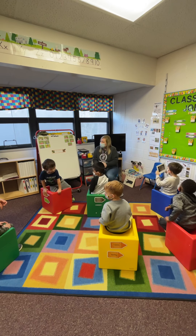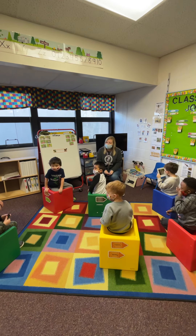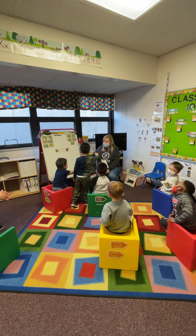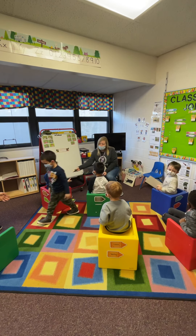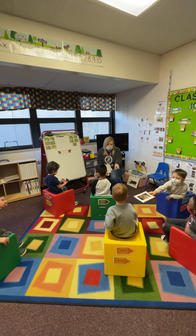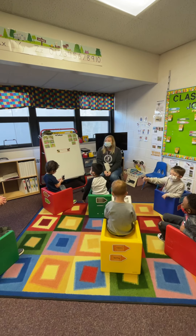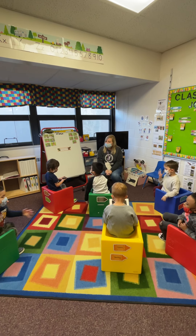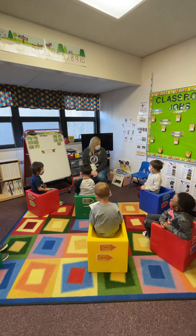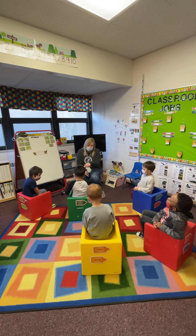So our question today says: how are these insects alike? When you look at the fly and you look at the wasp, how are they alike? What do they have that are the same? Erin, what are the two things they have that are the same — the wasp and the fly?